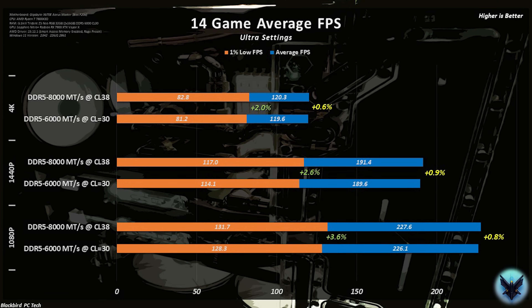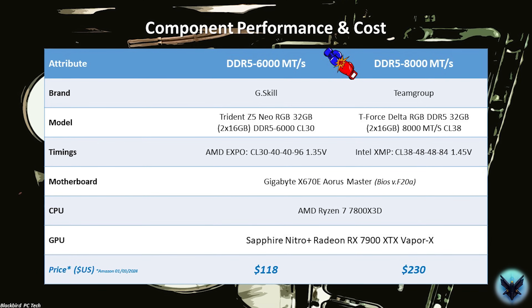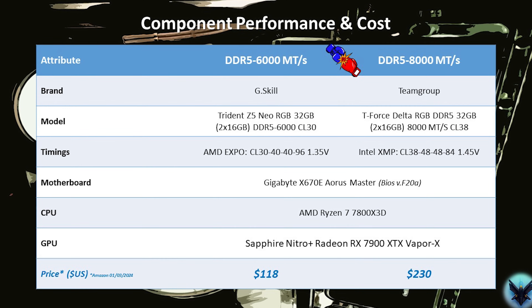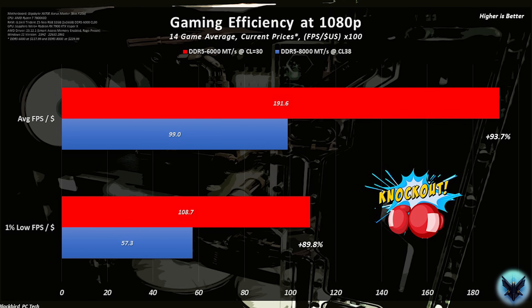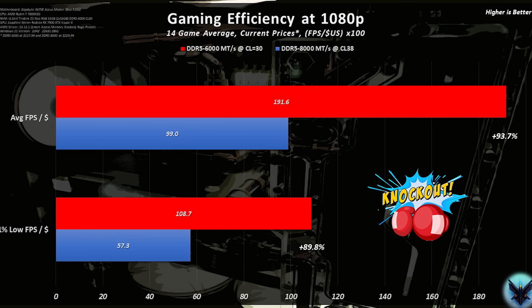Given how close the average gaming performance was, however, it's tough to recommend one kit over the other based purely on performance since the margins are not meaningfully different. Since the performance is so close, what happens when we look at cost? The current price for both kits puts the DDR5 6000 kit at approximately half the cost of the DDR5 8000 kit. If you convert that into gaming efficiency or frames per second per dollar, then the DDR5 6000 kit provides a knockout blow by offering approximately 100% better bang for your buck in gaming across 14 titles.